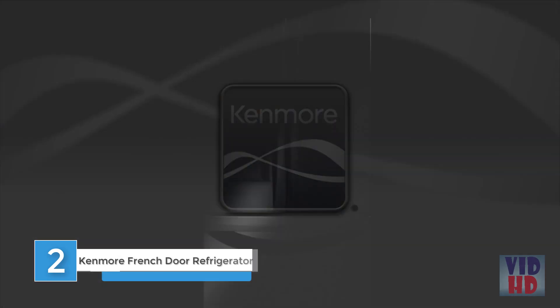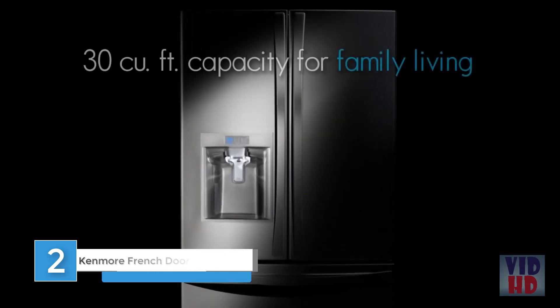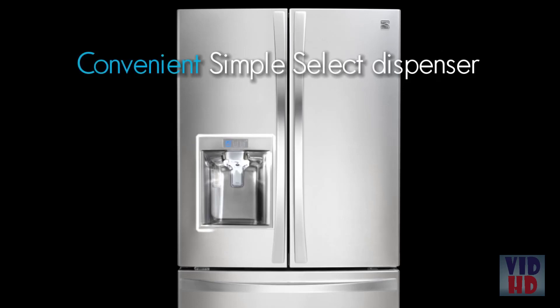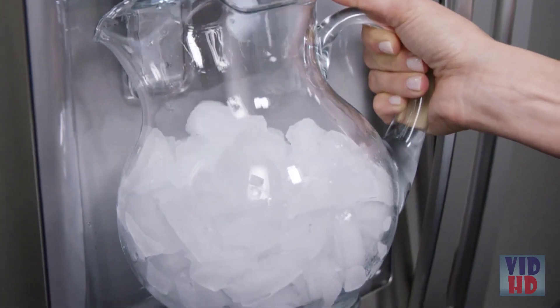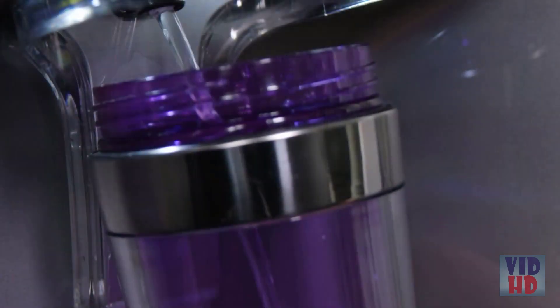From the most awarded brand in the industry comes the new Kenmore Elite Refrigerator with 30 cubic feet of capacity and active finish designed for family living. The convenient simple select dispenser with easy-to-use controls delivers clean, filtered refreshment. Choose cubed or crushed ice or water, all at the simple touch of a finger.